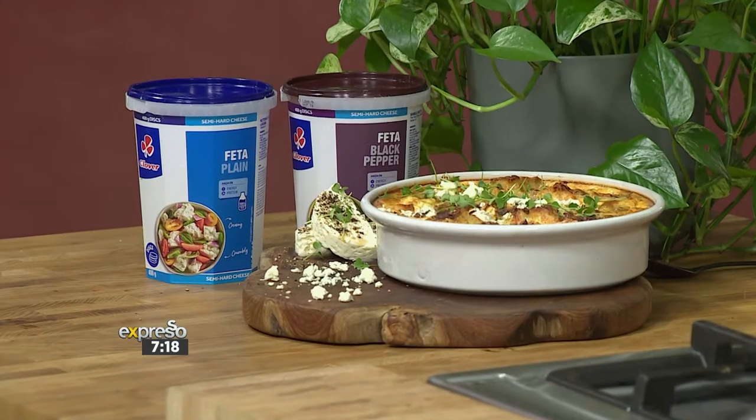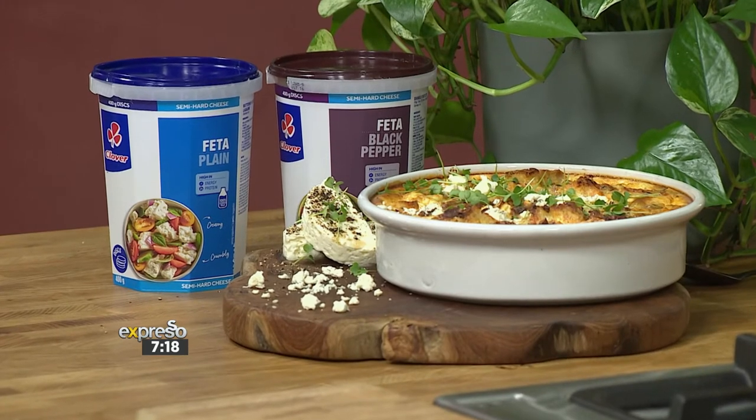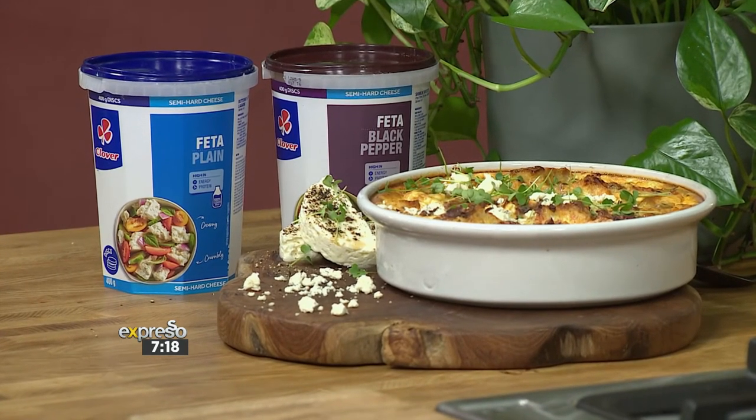Now, before you go running, if a no-fuss, one-pan, cupboard staple breakfast recipe is what you're after, then a strata is the answer. It's the ultimate homemade convenience food — essentially a breakfast casserole which you can add anything to. We've opted for a mouth-watering Clover feta and pilchard breakfast strata, which you are absolutely going to love.